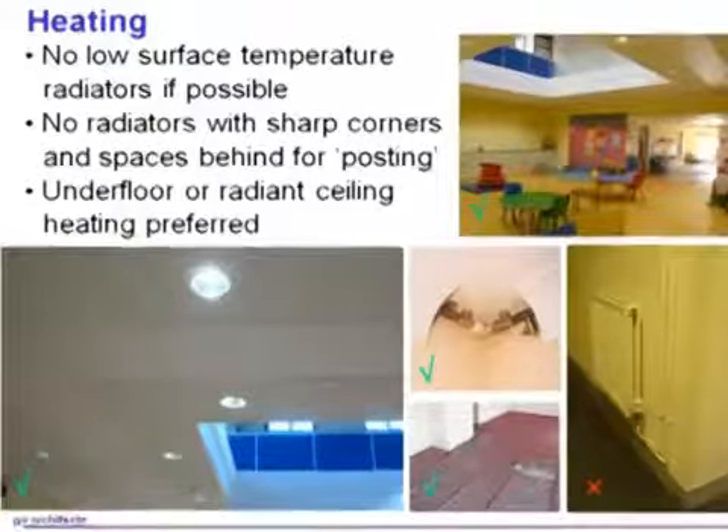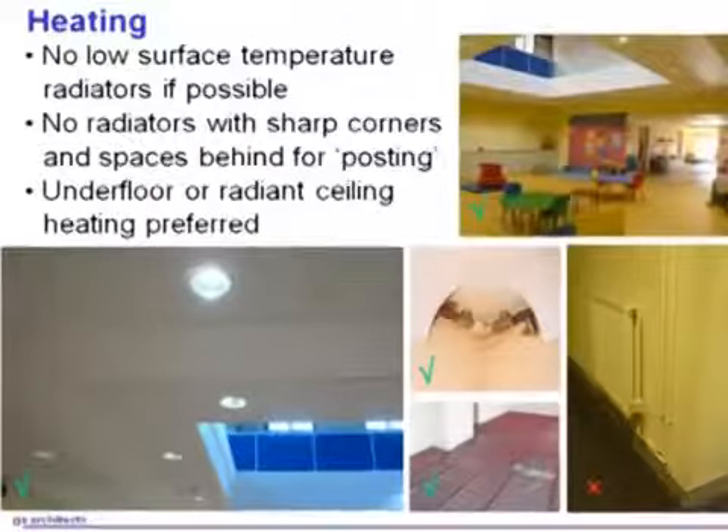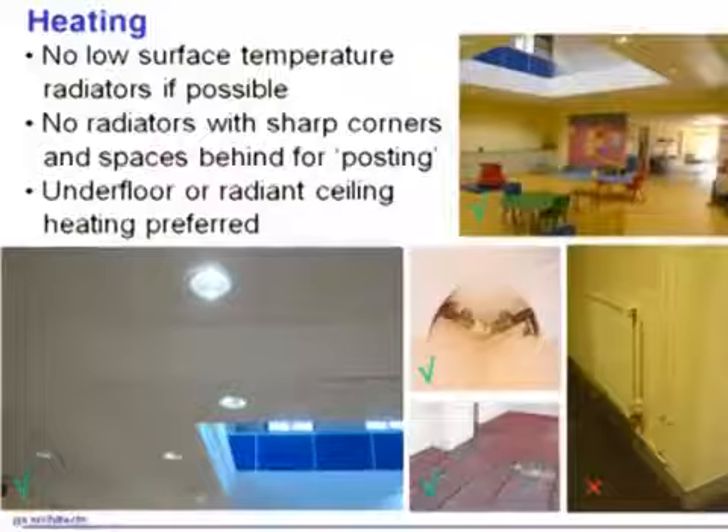There is one interim solution people use, called a low-surface temperature radiator. You can touch it and keep your hand on it and it won't burn you. But because they give out very little heat at a time, you have to have rather a lot of them, and they're rather big, bulky, and ugly. So although they work, they're struck off my list — I don't use them.